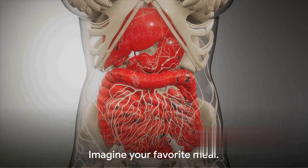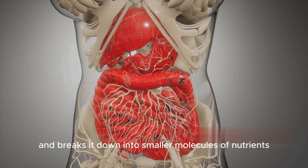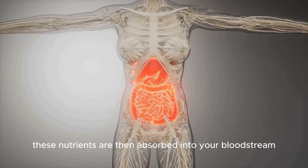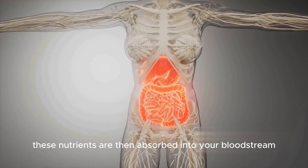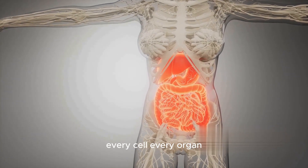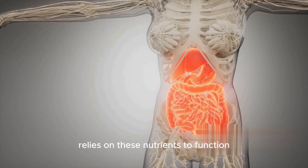Imagine your favourite meal. Now think about how your body takes that meal and breaks it down into smaller molecules of nutrients. It's a complex process, but it's essential. These nutrients are then absorbed into your bloodstream and transported to cells throughout your body. Every cell, every organ, every system in your body relies on these nutrients to function at its best.